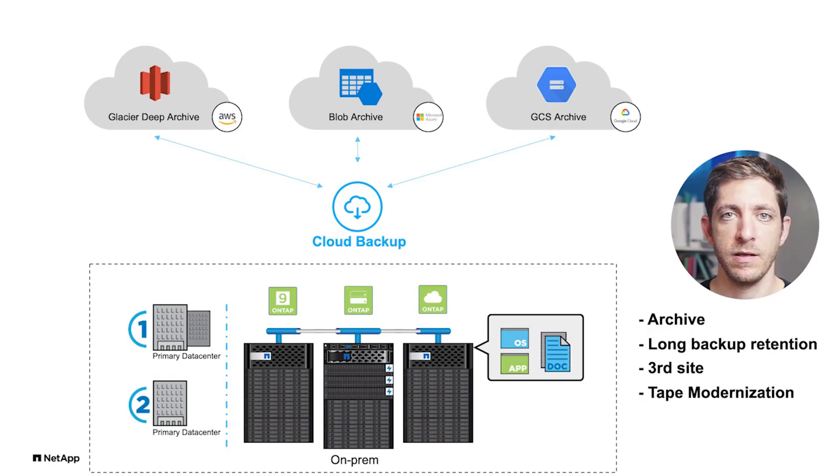An additional very commonly used use case for the archive tier is the ability to create an additional copy in the cloud, regardless of whether it's a second site or a third site. Usually customers will rent some kind of a data center, place hardware there, and put the backup there. But it's very tedious — you need to maintain it, make sure it's operational, and monitor it. That's a lot of work.